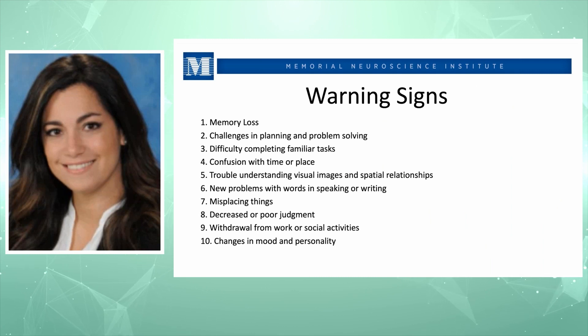Warning signs include: number one, memory loss especially for recent information. Number two, challenges in planning and problem solving. Number three, difficulty completing familiar tasks — things that were easy to do on a daily basis that we now have difficulty completing. Number four, confusion with time or place — disorientation, trouble understanding visual images and spatial relationships, especially when driving or navigating.